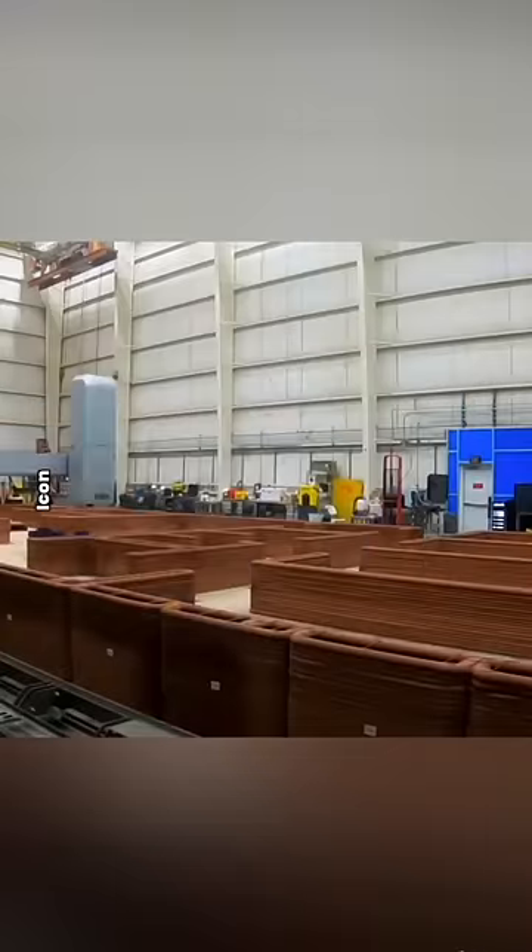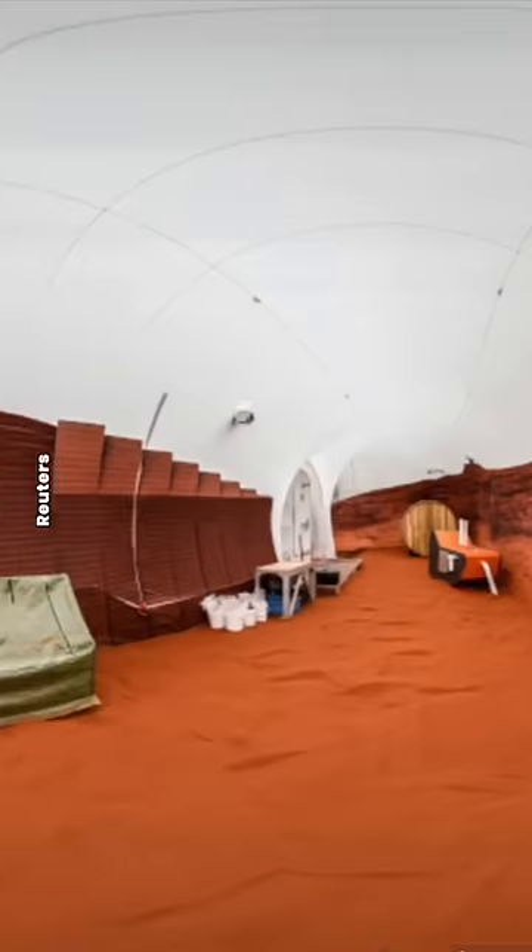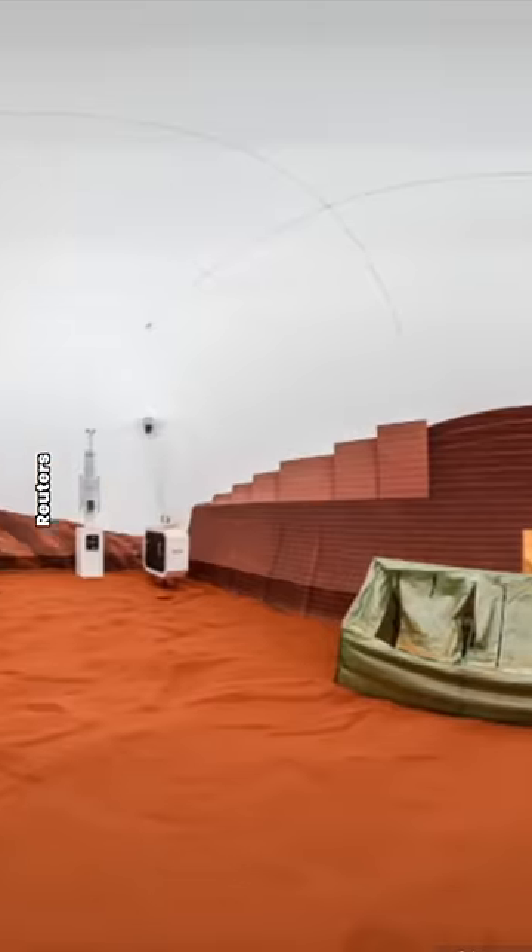A while ago, I made a video about this massive 3D printer that NASA was using to test out building a Mars habitat. Well now, four volunteers are going to spend an entire year living inside the finished habitat, pretending to live on Mars.